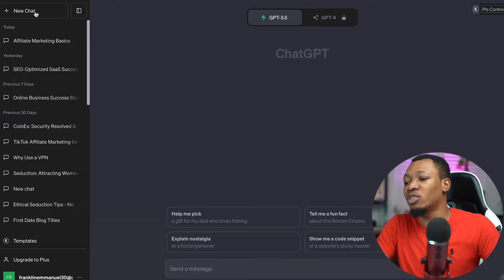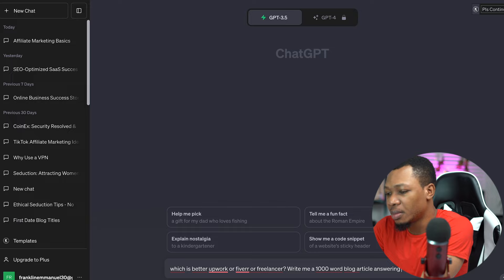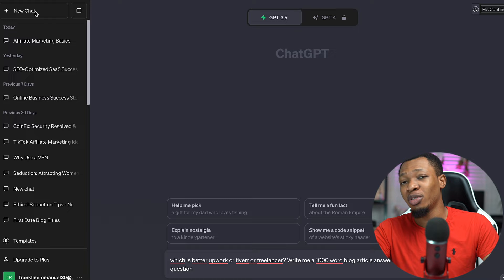The next step is creating our content, and to do that we'll come over to ChatGPT. ChatGPT is going to help us create this particular content. We put in a question and write: "Write me a 1,000-word blog article answering this question." One of the things you actually focus on when using ChatGPT is the prompt — the prompt is what you feed the AI tool in order to get a response. If you feed good prompts you get good feedback; if you feed a poor prompt you get poor feedback.